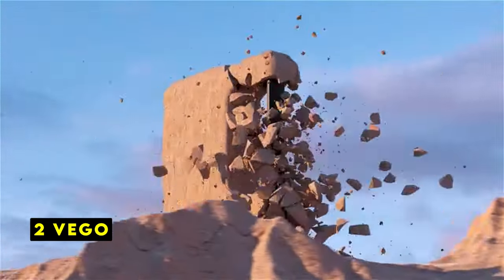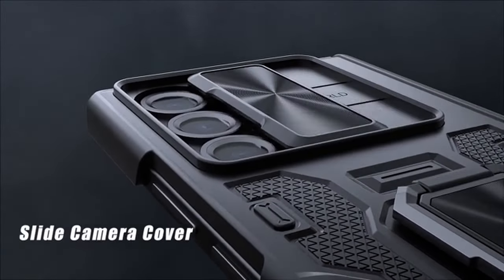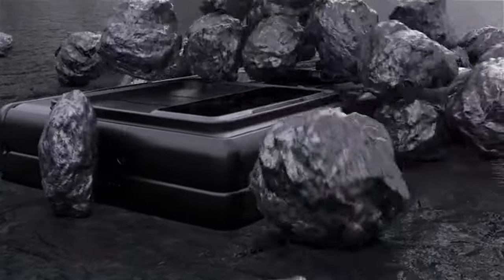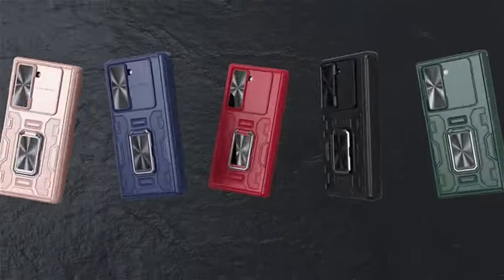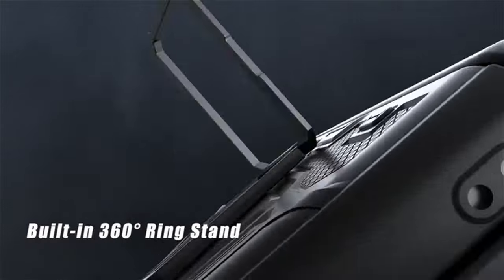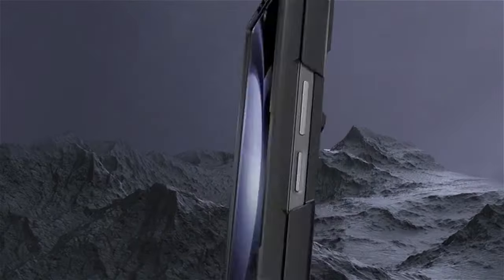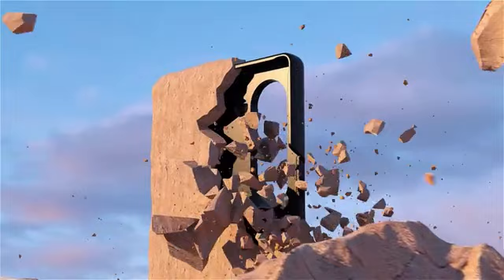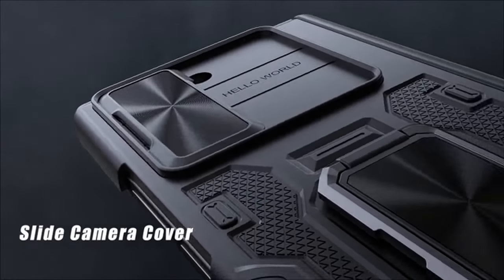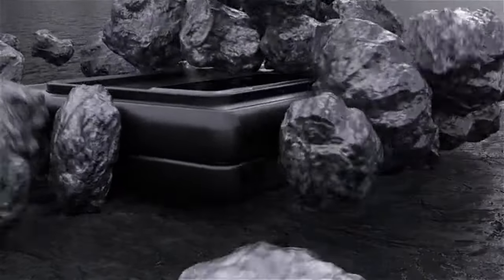At number 2 is Vago. The Vago case offers a comprehensive protection package for the Samsung Galaxy Z Fold 6, with a focus on privacy and functionality. The built-in privacy screen protector effectively shields your personal information from prying eyes, while the high-sensitivity tempered glass ensures smooth touch responsiveness without compromising protection. The slide camera cover provides added security for the phone's lenses, and the twill anti-skid design enhances grip. The multi-angle kickstand offers versatility for various viewing preferences. However, it's important to note that the Vago case does not support wireless charging, and its overall bulk and weight compared to other models could be a factor for some users. Despite these limitations, it offers solid protection and privacy features.